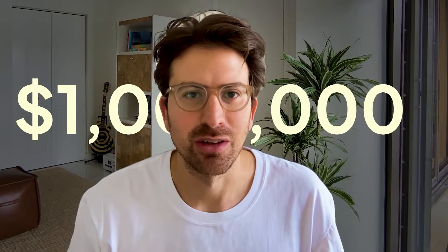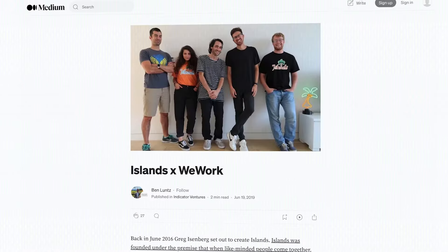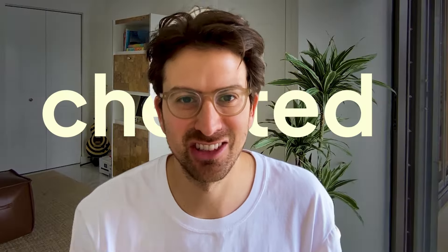I raised millions of dollars and sold three companies by the age of 30. I've never told anyone this, but to tell you the truth, I actually cheated. I use five software tools that give me an unfair advantage.